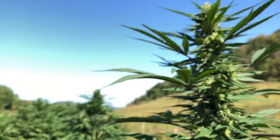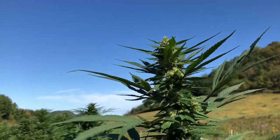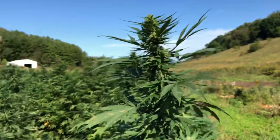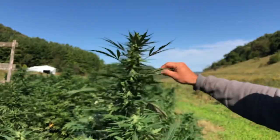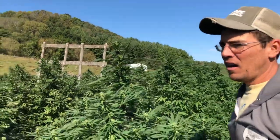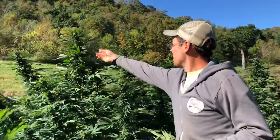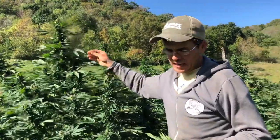It turned out really, really well. These are very robust plants that have full flower development and they're really big — most of the plants are around six feet tall, some of them are even eight or nine feet tall with pretty good size flowers on them.